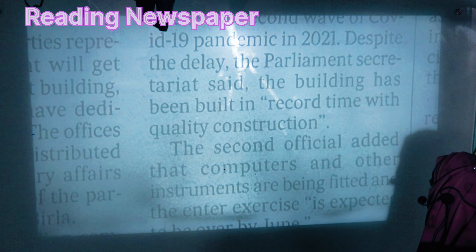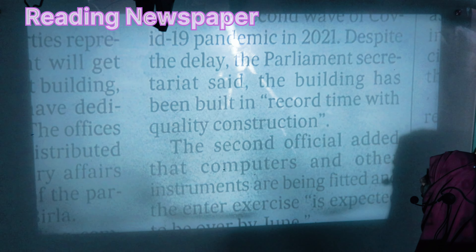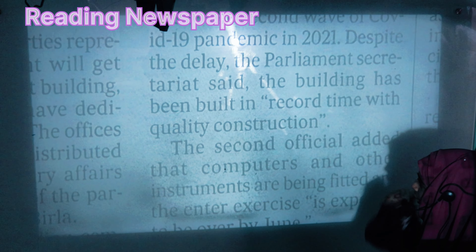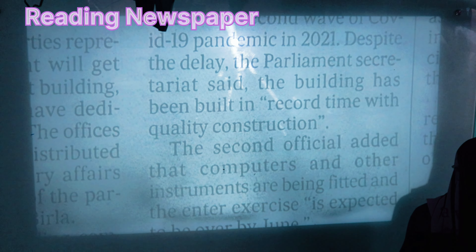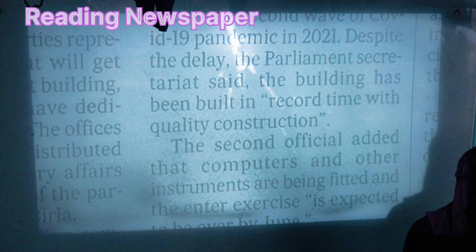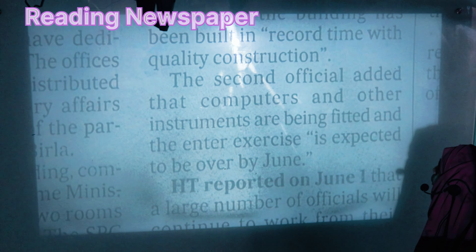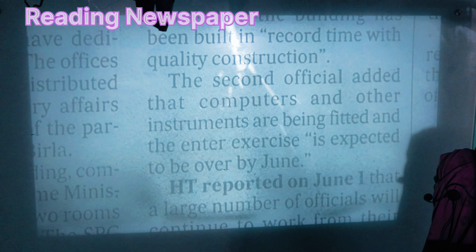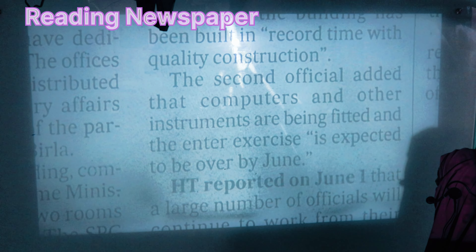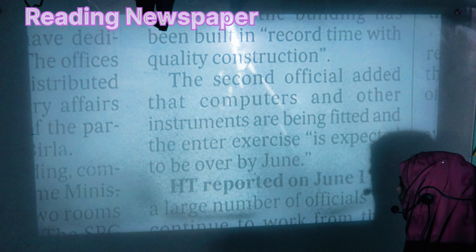Despite challenges, the building has been completed within the stipulated timeframe with quality construction. A second official added that computers and other instruments are being fitted and that the interior work is expected to be over by June.